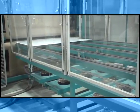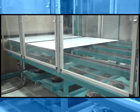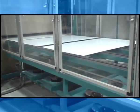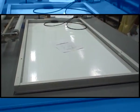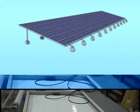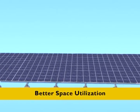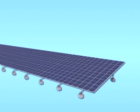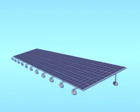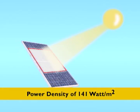Our robust processes of module manufacturing also packs in value-enhancing features. The lamination process, the measurement process and the quality assurance process ensure high product performance and reliability. The TBP3280T is a large-sized high-power module that helps in better space utilization in megawatt projects and optimizes the number of structures, cables and interconnects. It has a higher power density of 141 watts per square meter, thereby maximizing power generation per unit area.